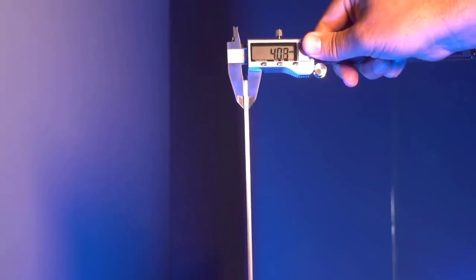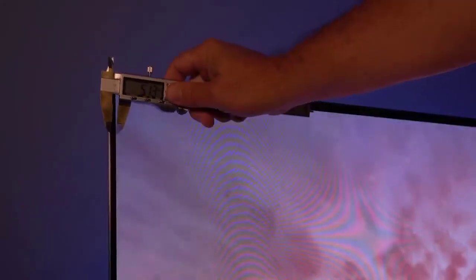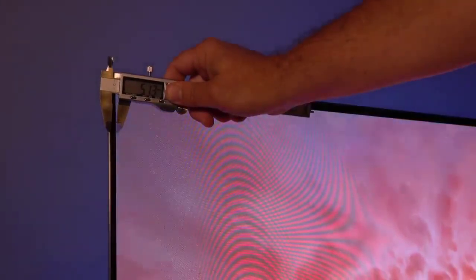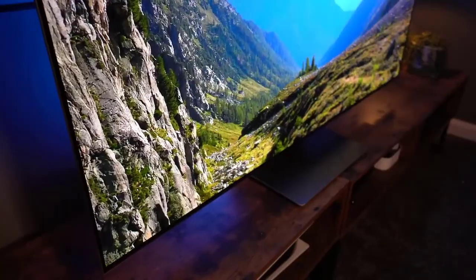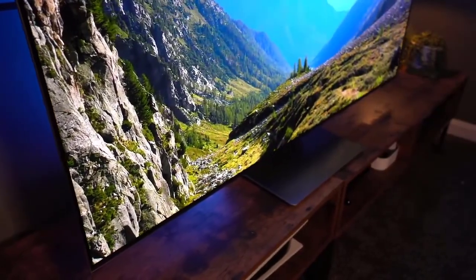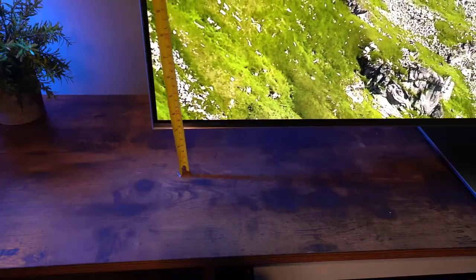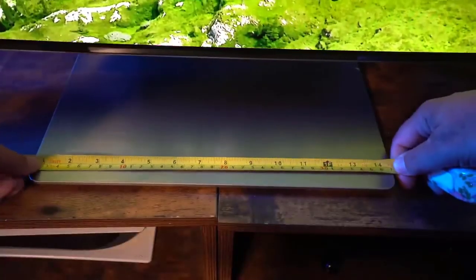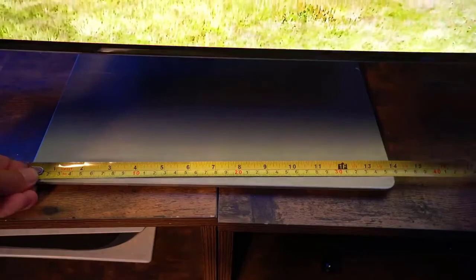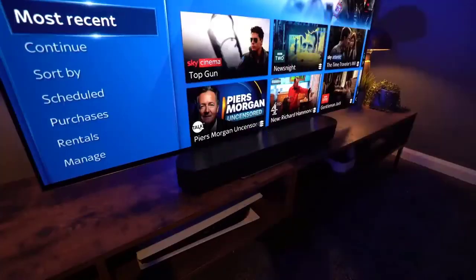Like other Samsung TVs, it uses Samsung's proprietary Tizen OS smart interface, which offers a large selection of apps and games. Samsung's main focus this year is on extra features, including support for Google Duo, which supports video calls with up to 32 people directly on your TV by connecting a supported webcam. There is also a large focus on gaming features, and it supports HDMI 2.1 bandwidth on all four ports and is FreeSync Premium certified.